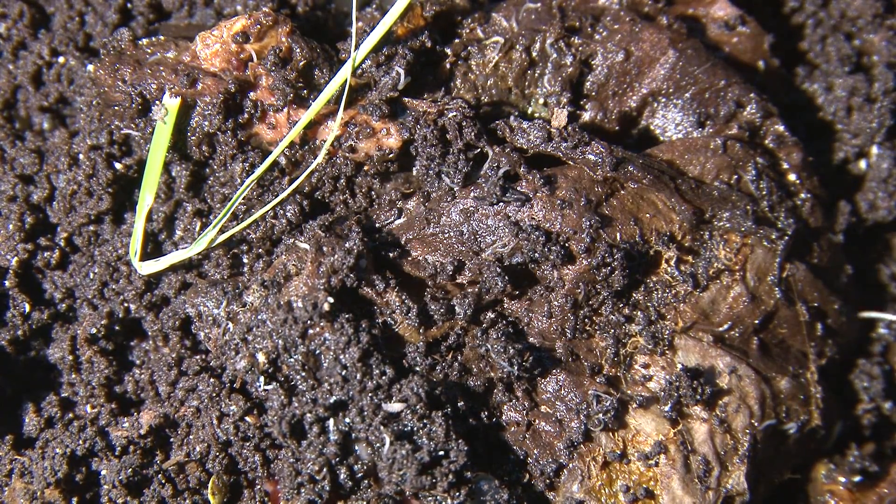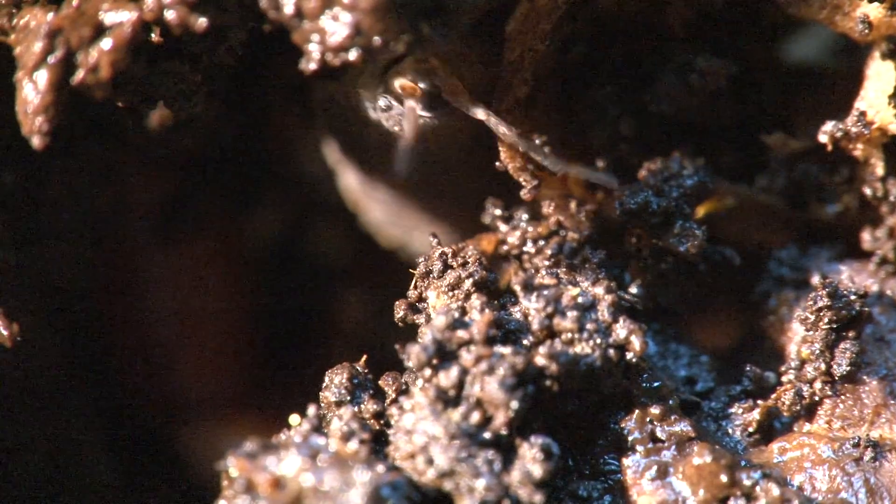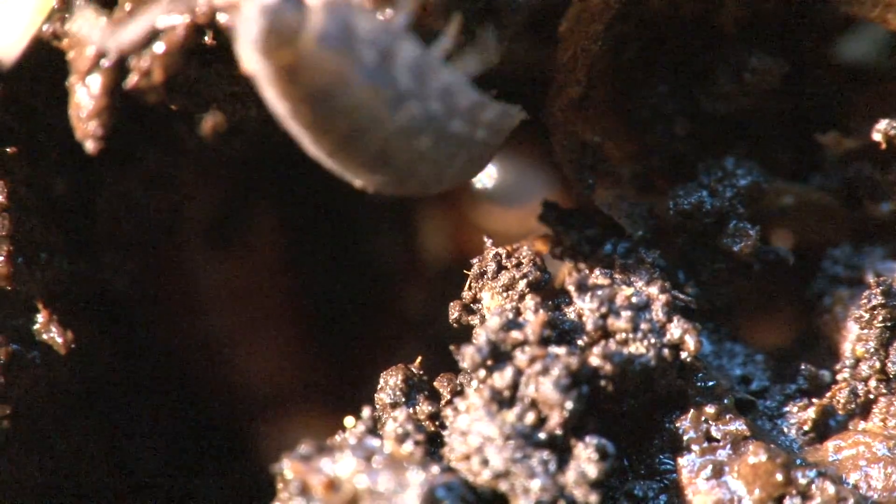If we speed up the film, the compost teems with life and movement, with wood lice above and brandling worms below.